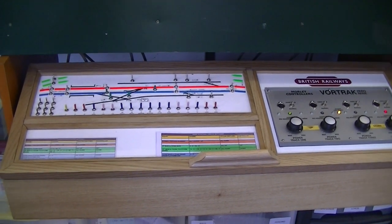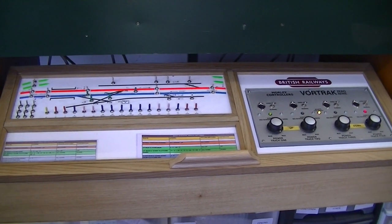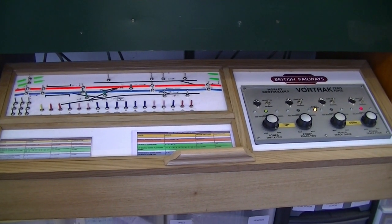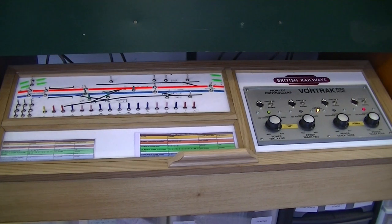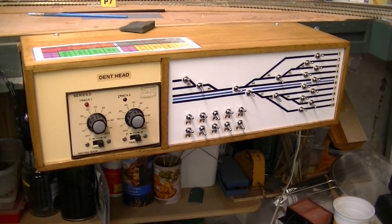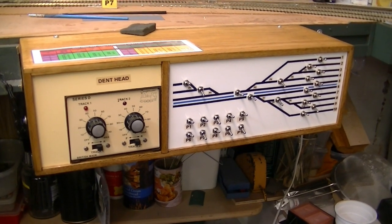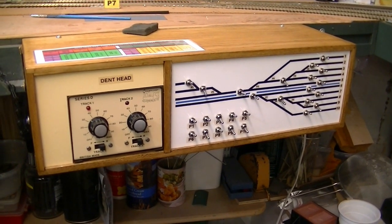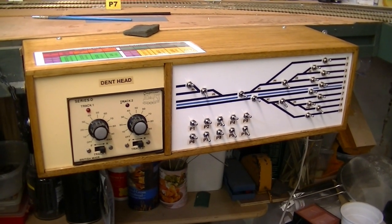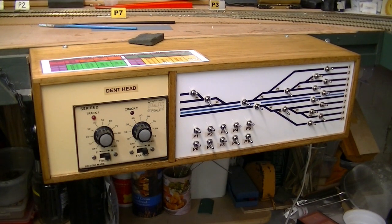This is the main control panel. This can control the complete layout if I'm operating on my own. We do have some friends who come around twice a week and we have an operating session where we have a control panel each. This is the Dent Head control panel with the fiddle yard to the right. The main lines are the two black lines with the blue line in between — they run through the station. The two other black lines above are two hidden loops which run behind the scenery.